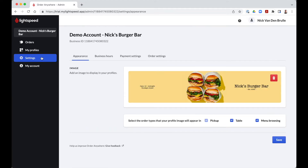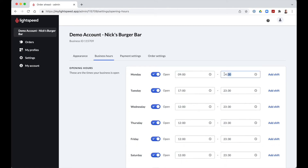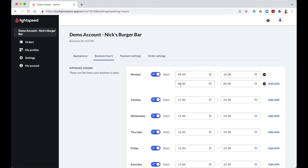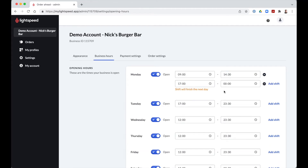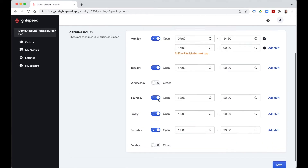The settings page consists of different tabs. The first tab, named Appearance, allows you to add an image to the banner of your different profiles. This image can contain a photo of your establishment or, like some of our clients, one-off or recurring promotional offers. You are able to select the different order types where the image will appear. It is possible to configure your service hours via the business hours tab, with either a continuous day service or several services on the same day — this comes in handy when closing between the lunch and dinner service.